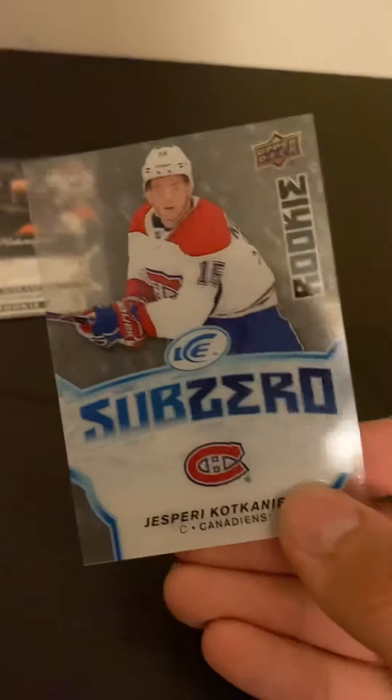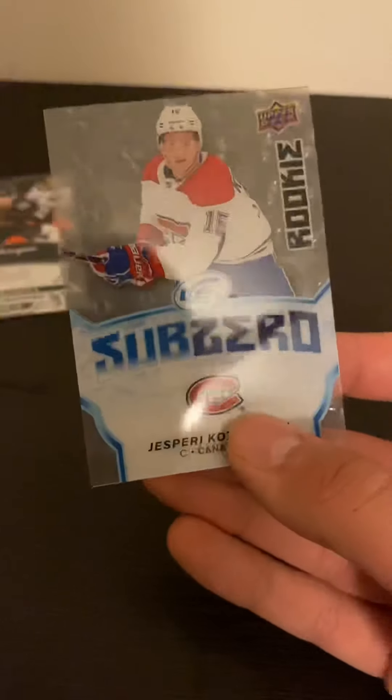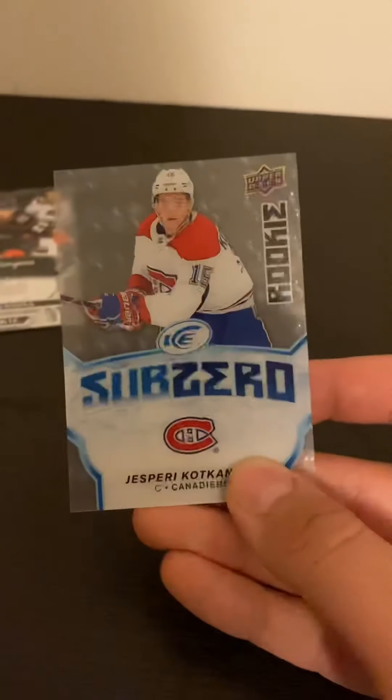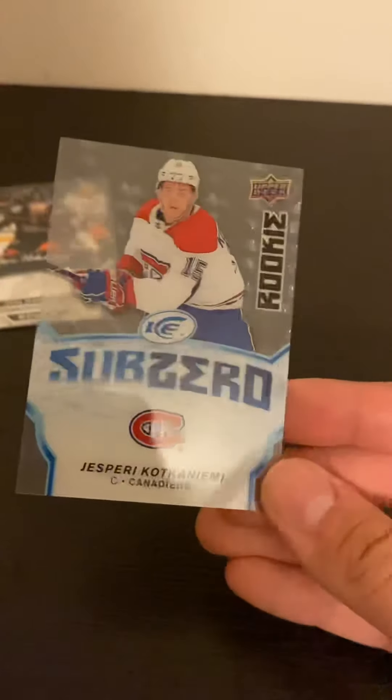You might think it's just a rookie of Jesperi Kotkaniemi, but it's actually a short print from 18-19 Ice, also from a loose pack. It sold for about 30 dollars last time I checked. Still, it's honestly a nice card especially for a third overall pick.